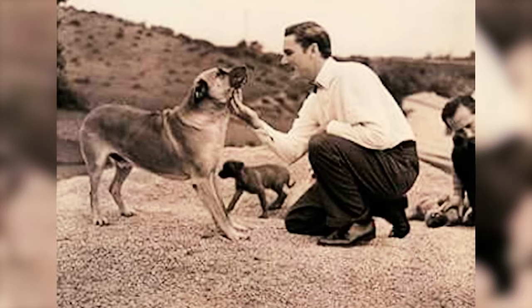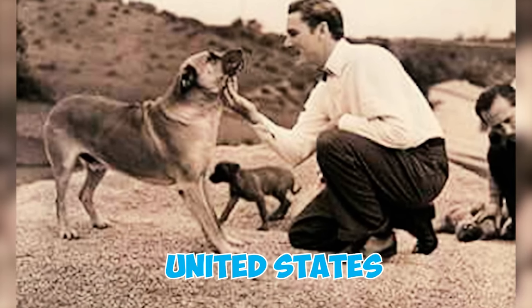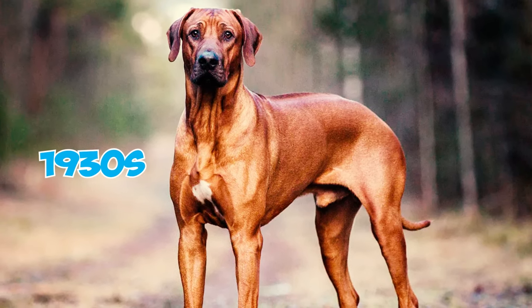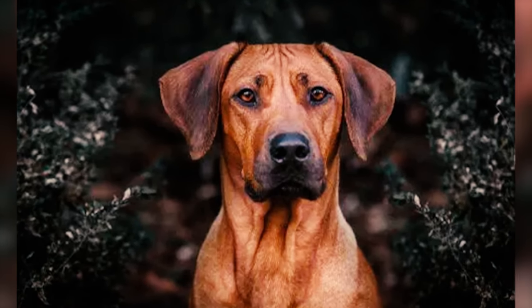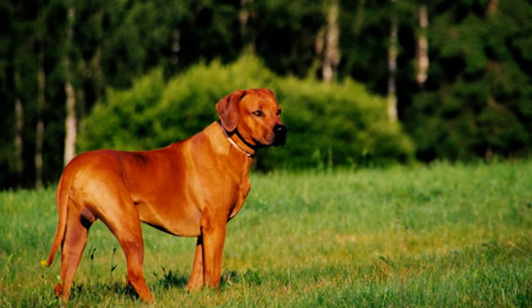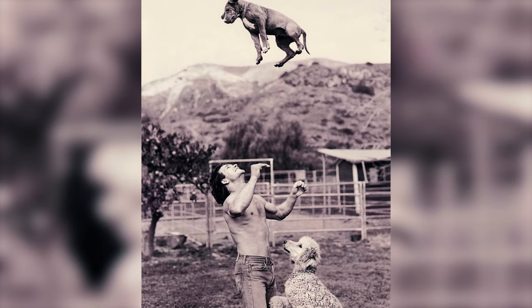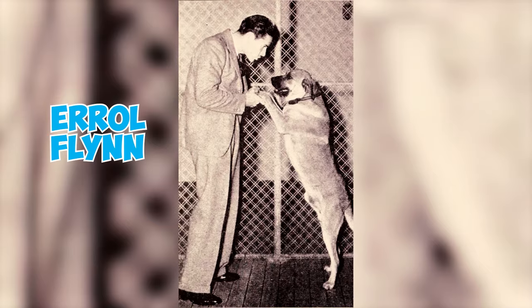Number 44: The renowned actor Errol Flynn was one of the earliest individuals to breed Rhodesian Ridgebacks in the United States. He acquired his first Ridgeback from an English breeder in the 1930s and raised them on his Hollywood ranch. Unfortunately, that particular bloodline has since become extinct. Number 45: Rhodesian Ridgebacks have enjoyed popularity among celebrities for many years, boasting famous owners like Patrick Swayze, Grace Kelly, Prince Rainier, Errol Flynn, and Blake Griffin.